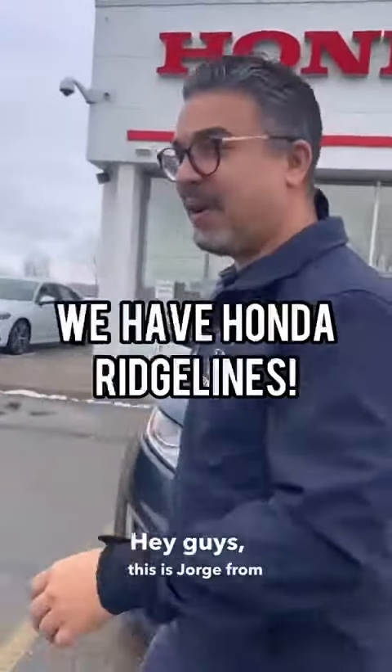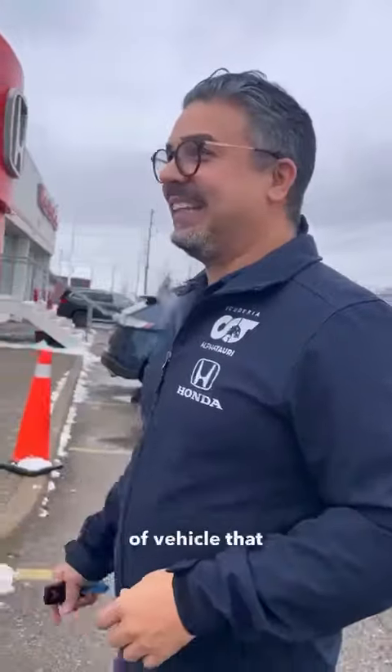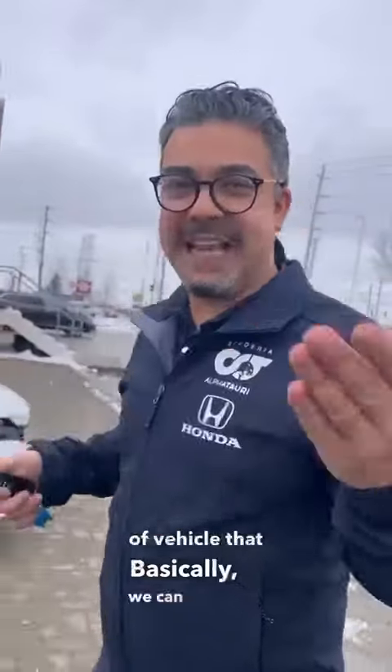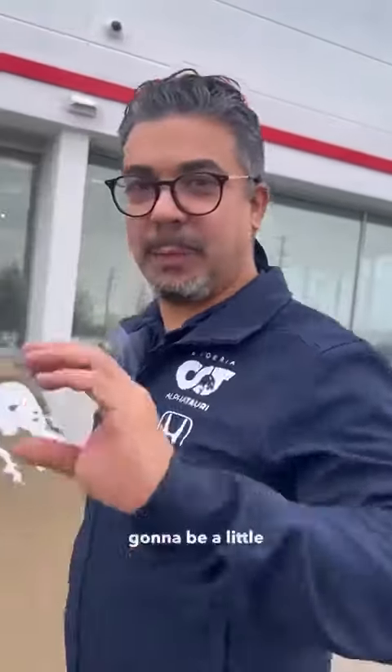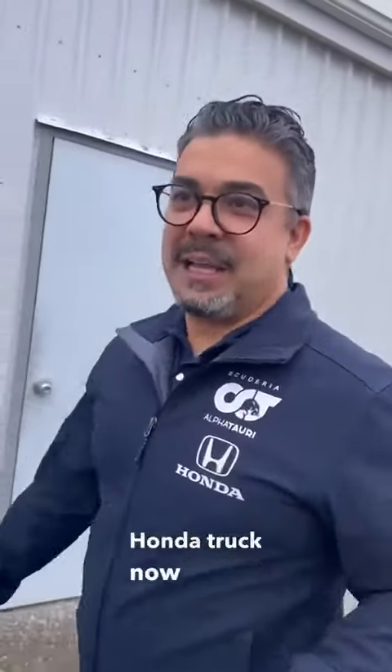Hey guys, this is Jorge from Guadalupe Honda at 545 King Street North. I'm going to talk about one of my favorite vehicles — the Ridgeline. This is the kind of vehicle where we can have one and all of a sudden get 10 leads. This video is a little bit the opposite — we actually have a few in stock, which is good for you guys if you're looking for a Honda truck.